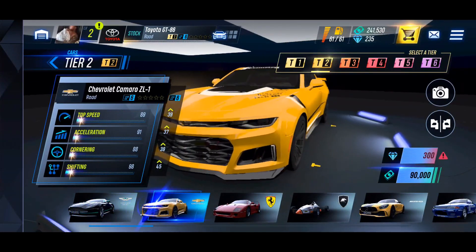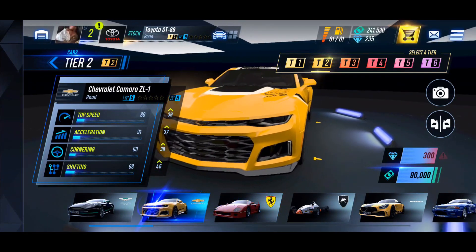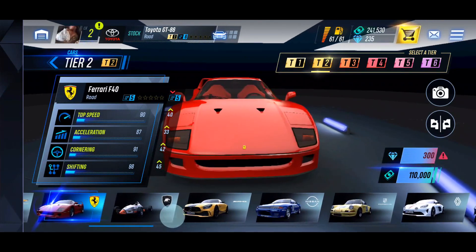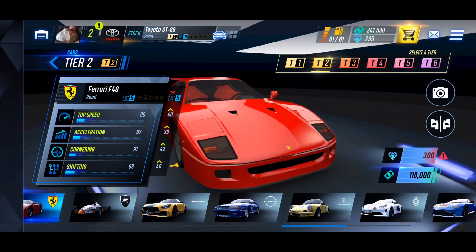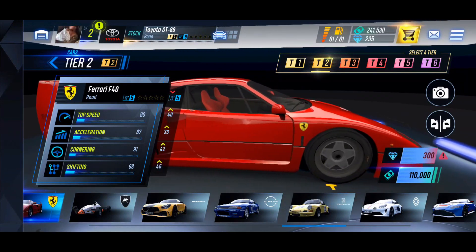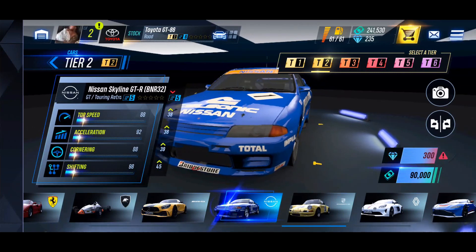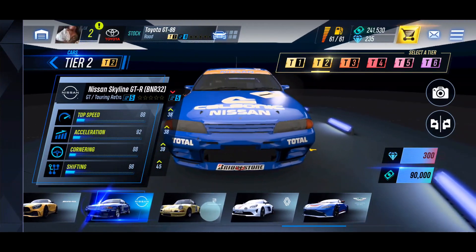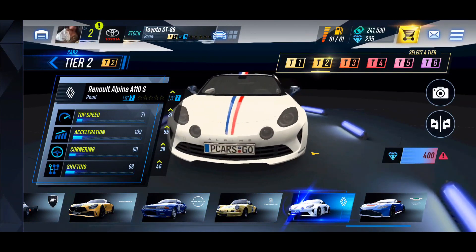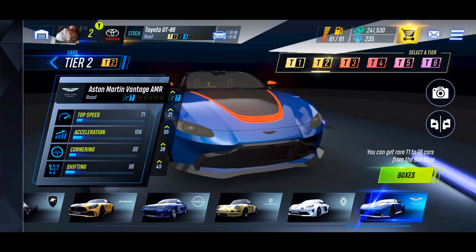Checking out tier two — we've got the Camaro, the Ferrari F40 for 110,000 credits, or the Camaro for 90,000 credits. That's a little bit screwed up because the Camaro obviously costs much less than the F40. We've also got the AMG GTR and the Skyline GTR, which I'm really liking right now, and the Renault Alpine — we don't have Renaults in Canada.